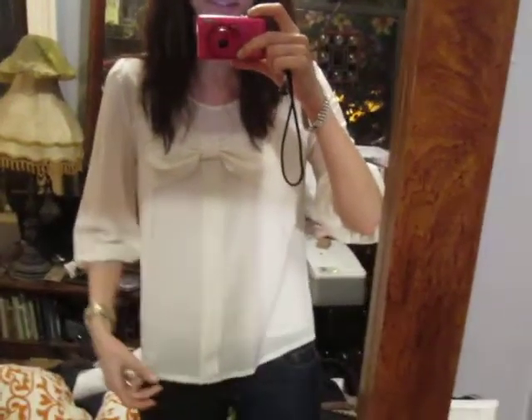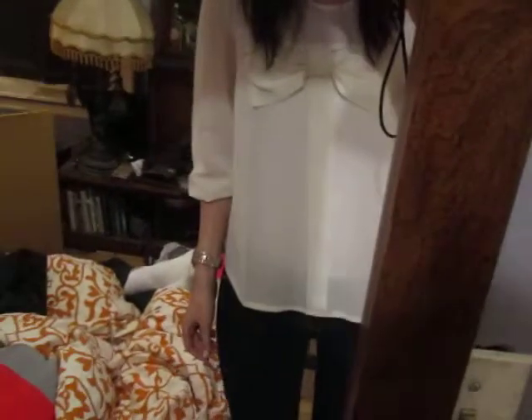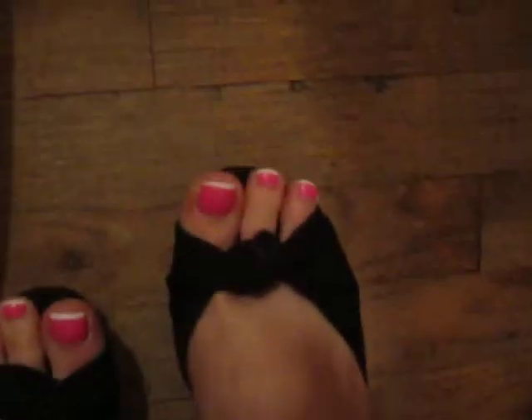Today I'm wearing this bow shirt from Forever 21 and jeans also from Forever 21, and these shoes from Aldo that I really like. They're very comfortable even though they're pretty high.